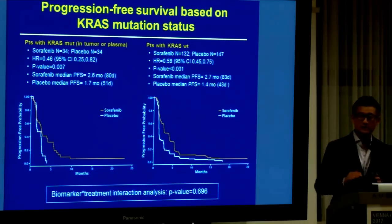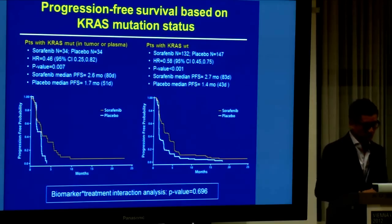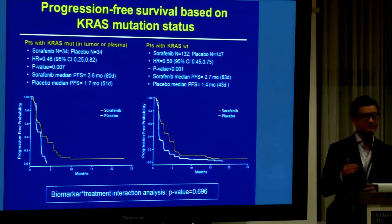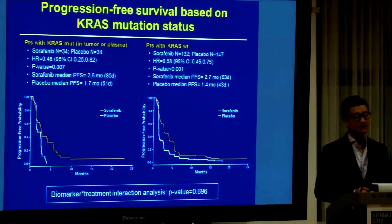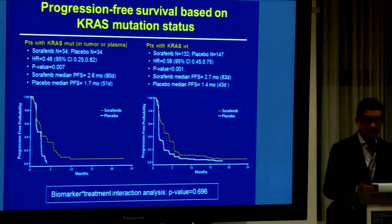Moving on — KRAS. KRAS is what we call a negative predictive marker. Patients with KRAS mutation will actually survive shorter, and the outlook is worse. There is one study from the United States called the BATTLE study suggesting that KRAS could be a predictive marker for sorafenib, and we are here to prove whether it is or it is not. The hazard ratio is 0.46 with a significant p-value, and on the KRAS wild-type, you also see hazard ratio 0.58 with a significant p-value. But when you look at the interaction value, it is only 0.69, suggesting that KRAS is not a predictive biomarker.